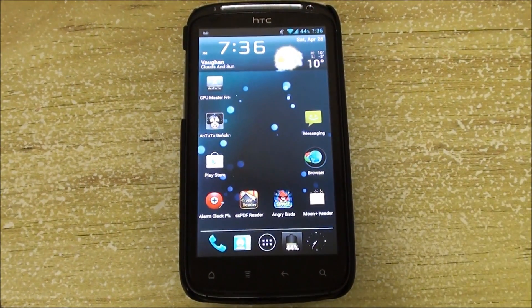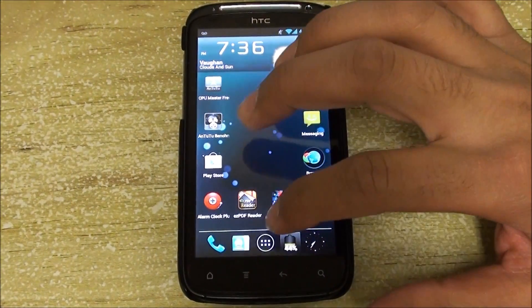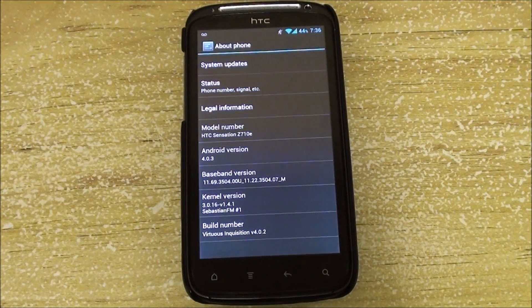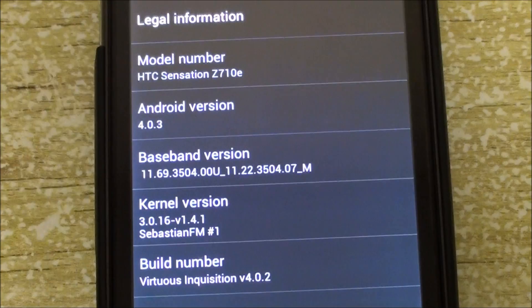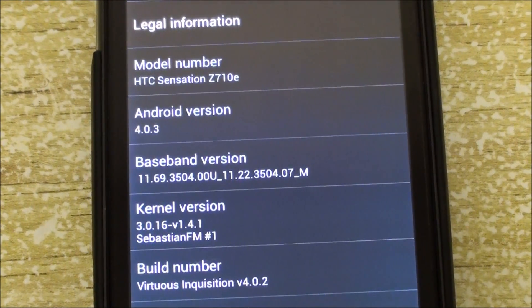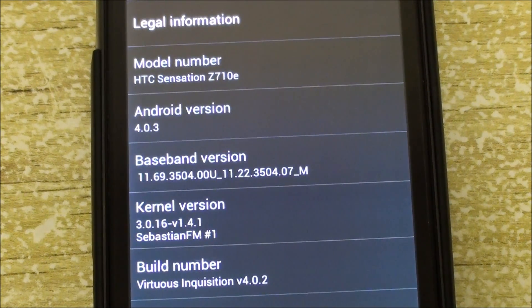Hey folks, this is AllAboutAndroids.com and today we have Virtuous Inquisition 4.0.2. This update was released on the 26th of April. The name is a bit confusing — a lot of people will think this comes with Android version 4.0.2, but don't worry, it actually comes with Android 4.0.3.